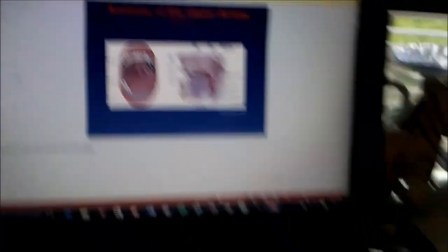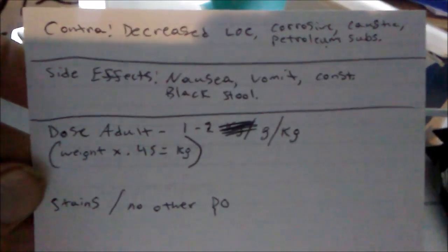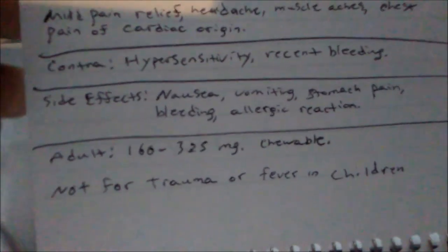I'm also putting together index cards for the seven medications that I have to memorize that as an EMT I'm going to be able to administer. So I've got activated charcoal with all the side effects, contraindications, and doses. Then albuterol, same thing. And aspirin — 160 to 325 milligrams, chewable tablets.